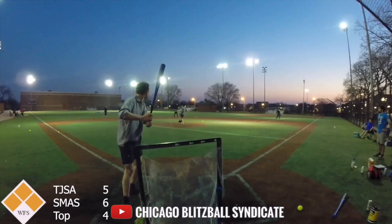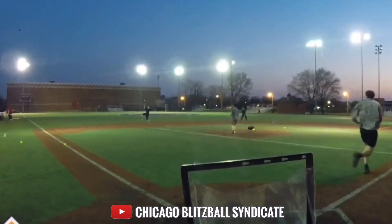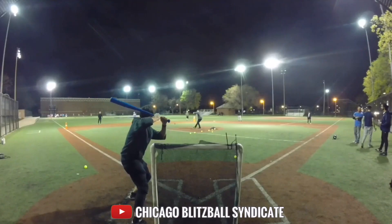Our first set of highlights for the month of April come from Chicago Blitzball Syndicate with three insane defensive plays. The first one is a liner to the shortstop — jumps up, bobbles it, and still ends up making the play. Pitcher's very happy about that one.